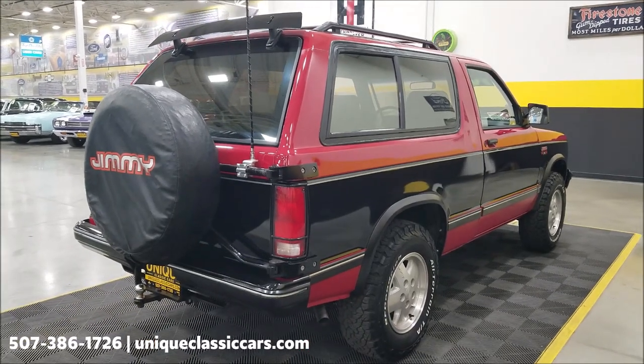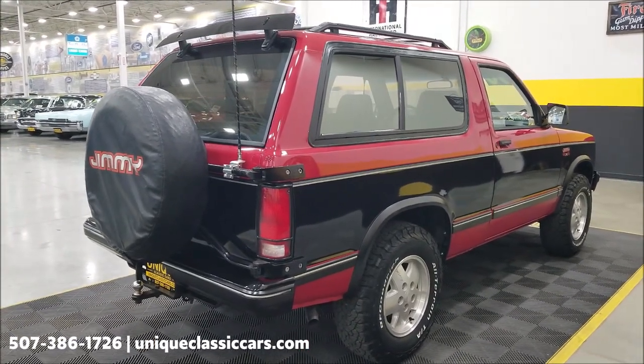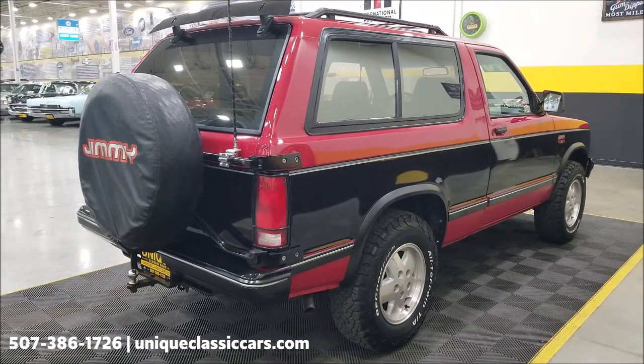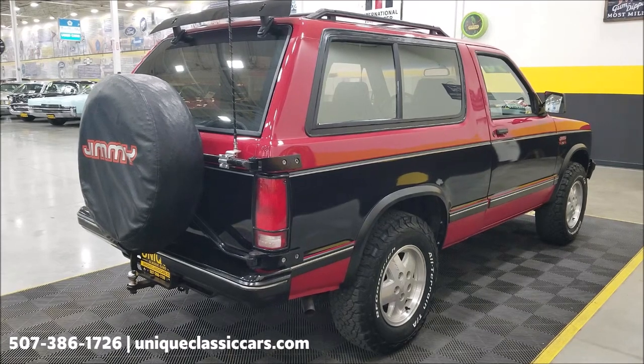Remember, we do consider trades, financing is available, we can assist with transportation, and this vehicle may be eligible for an extended service contract. Consult with your sales associate when you call or email. There's also a picture of the window sticker that goes along with this vehicle.